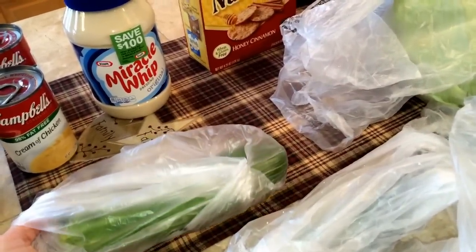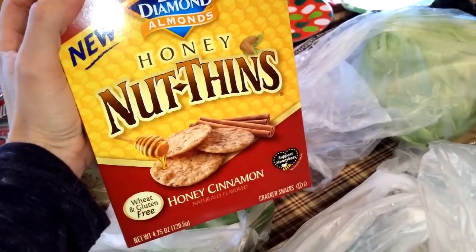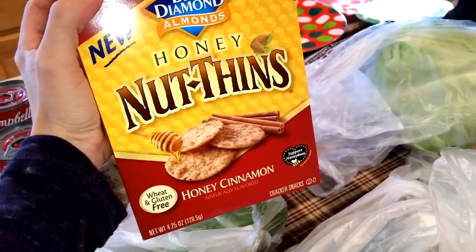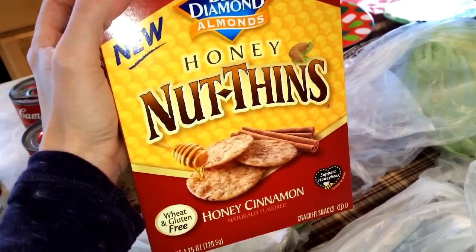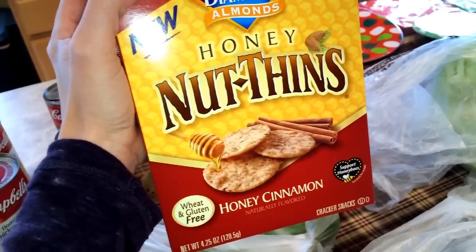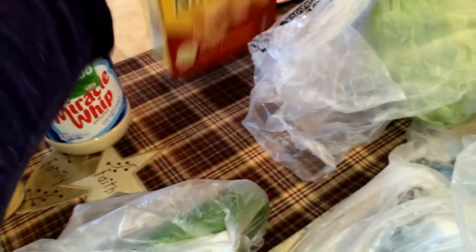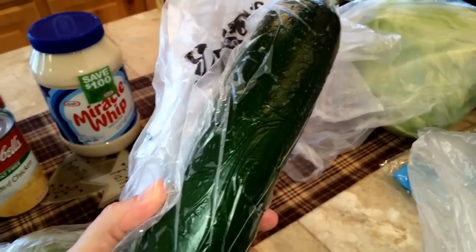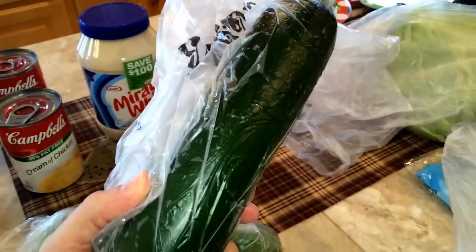I bought a cucumber. And I also got these honey thins — they're the Blue Diamond Almond Crackers. I've had many of the flavors but I've never had the sweet one before. It seems like it might taste like those cinnamon cruncho things at Taco Time. So I thought I'd get one of those. Here's my cucumber.